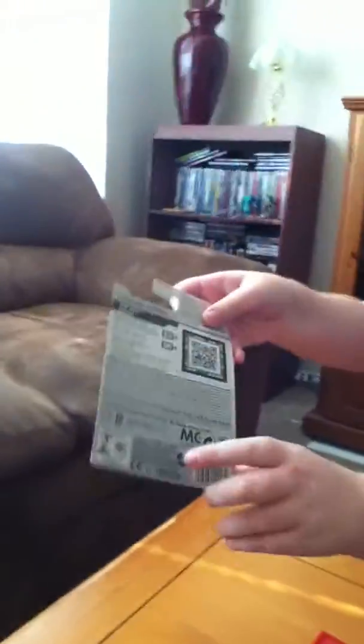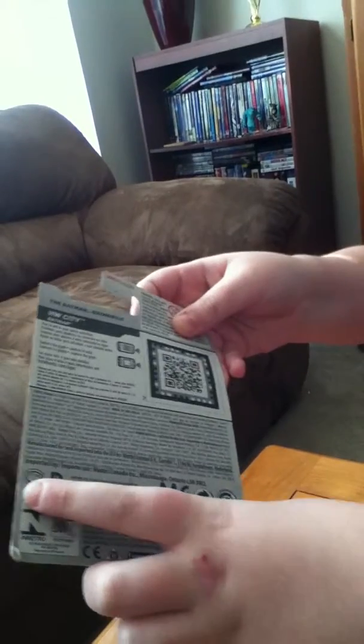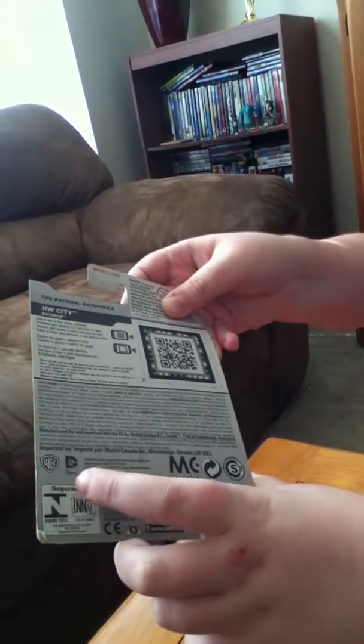Now on the back, it's just got some copyright info. It's got a little scanner — I guess I could let you scan it — and a thumbs up rating. It also says it's from Warner Brothers and DC, because DC was bought by Warner Brothers, I think so.